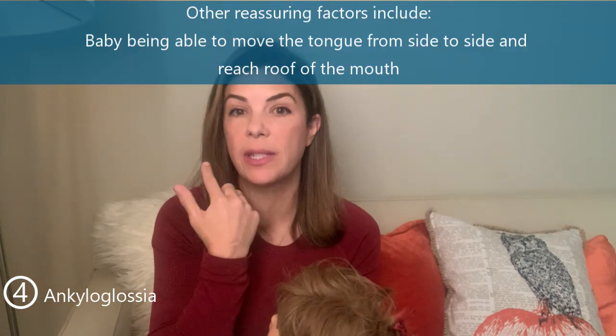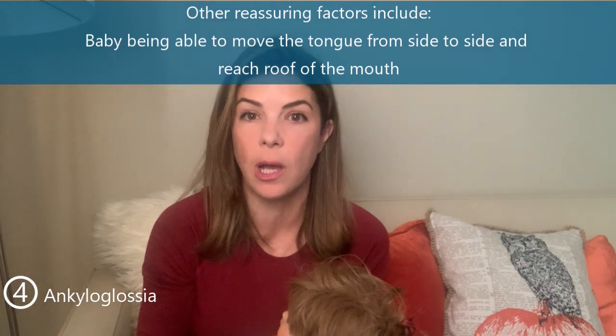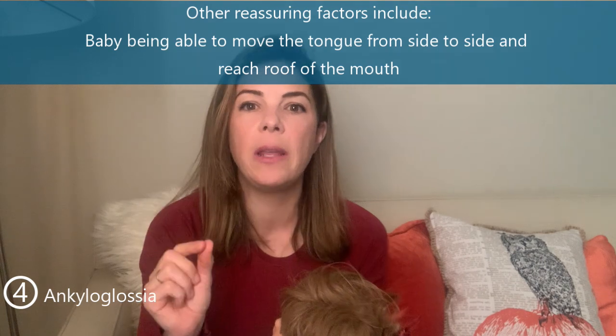Other reassuring signs are if the baby can move its tongue side to side or reach the roof of its mouth. Obviously some babies will eventually benefit from frenulum clipping, but this is quite over-diagnosed at the moment. On your physical exam, at least look at what the tongue is capable of doing so you can have that conversation with the parents.